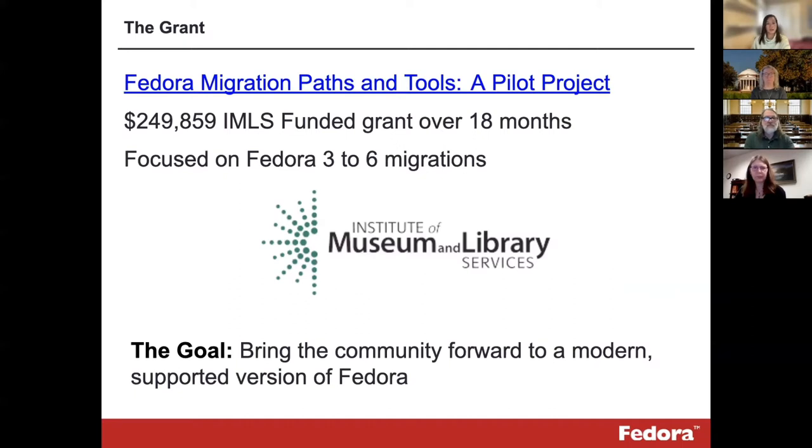Now I just want to take a quick minute and talk about the grant itself and its purpose and goal. In September 2020, Fedora was awarded an IMLS grant totaling approximately $250,000 to be used over 18 months, with the sole purpose of providing much needed documentation and migration tooling necessary to bring older versions of Fedora forward to the most current version, Fedora 6. The community had identified the need for these migration tools and documentation as crucial resources to support Fedora 3 upgrades. There are hundreds of libraries and archives in the US alone using older versions of Fedora, and this continued reliance on Fedora 3 puts the stability, security, and accessibility of these repositories at risk — and more concerning, poses a threat to the digital preservation of the unique and valuable content within them.